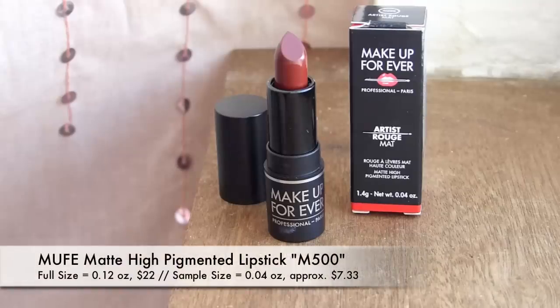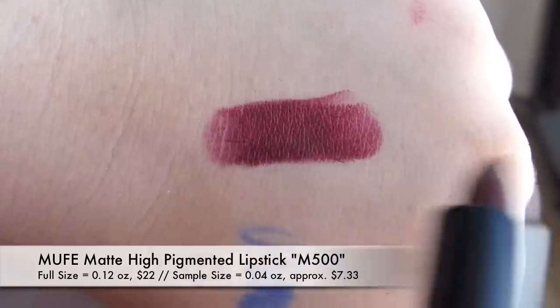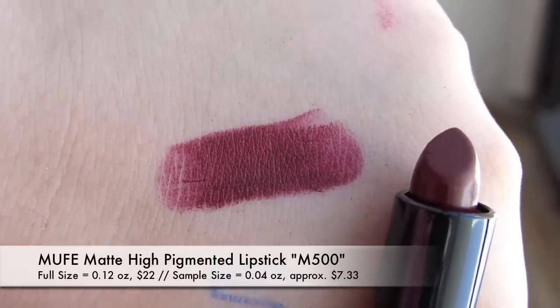Two products left. Going for the boxy thing — we have gotten this quite recently before. This is the Makeup Forever Artist Rouge Matte High Pigmented Lipstick, in shade M500. That's a different shade though — a dark wine color, like a brick wine merlot plum. It's been a while since I've worn that kind of color. I'm not extra excited because I don't wear this color very often, but I do know it's a very nice formula of lipstick, so I'm not ultra disappointed either.